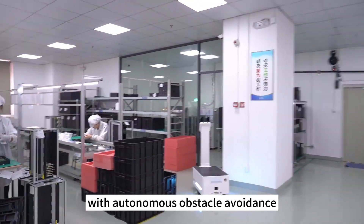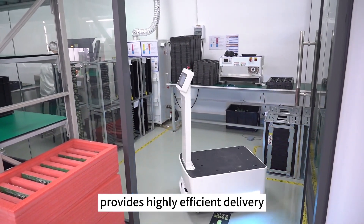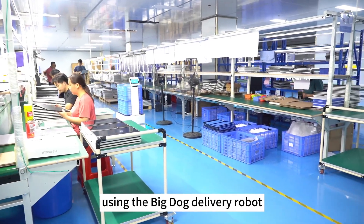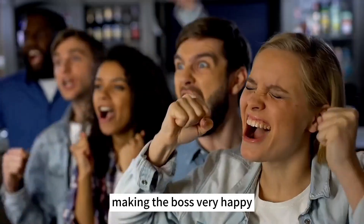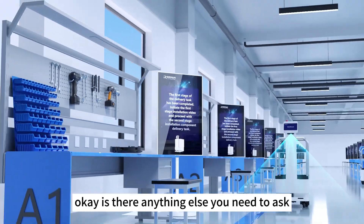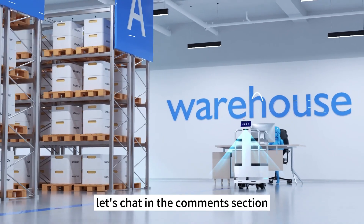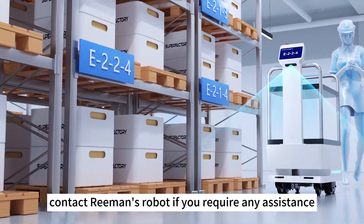Big Dog Delivery Robot, with autonomous obstacle avoidance, laser navigation, and self-charging, provides highly efficient delivery. Using the Big Dog Delivery Robot, the factory's production capacity has increased by 30%, making the boss very happy, and orders have also increased. Is there anything else you need to ask? Let's chat in the comment section. Contact Reiman's robot if you require any assistance.